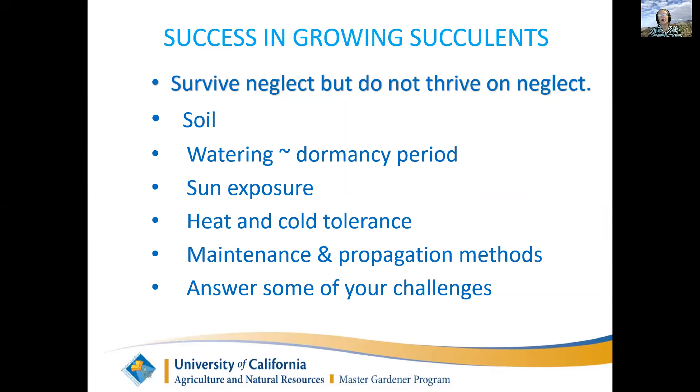The important things in growing succulents are to pay attention to the soil - they need drainage. You also need to pay attention to how much you're watering them and when their dormancy period is, what their sun exposure is, their heat and cold tolerance, and maintenance and propagation.